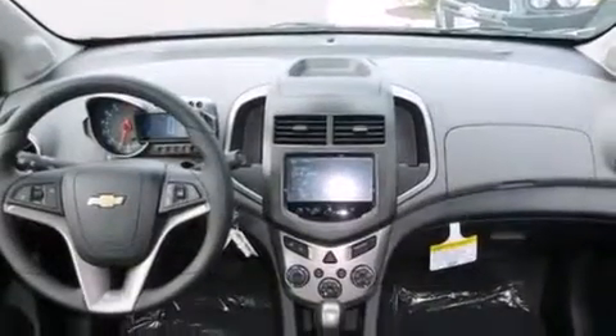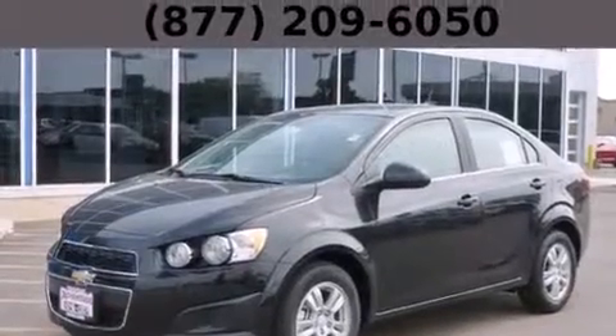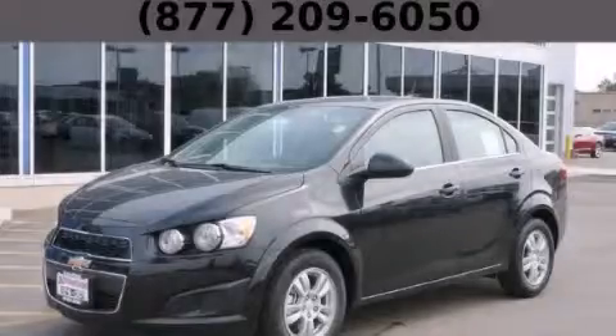With an EPA estimated rating of 37 miles per gallon on the highway, this automobile helps leave money in your pocket where you want it. Contact us today to schedule your opportunity to see this automobile in person.